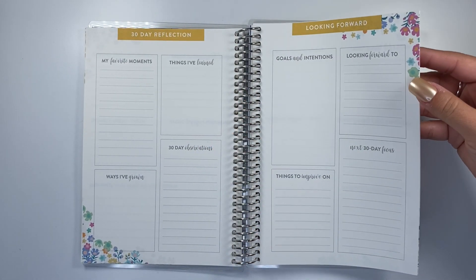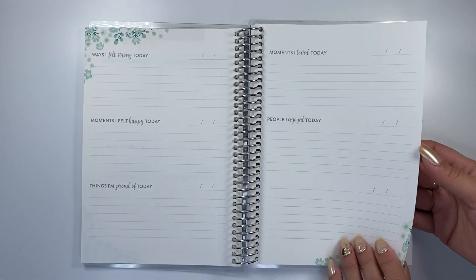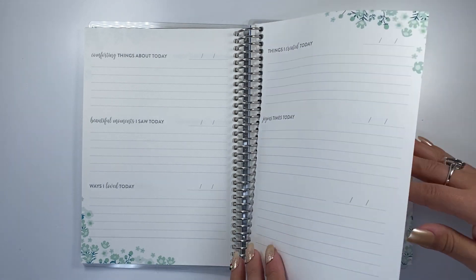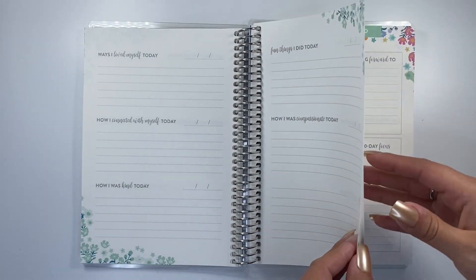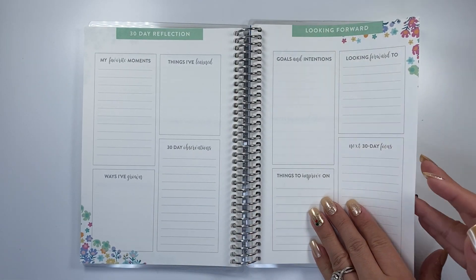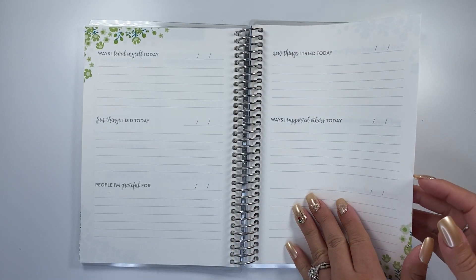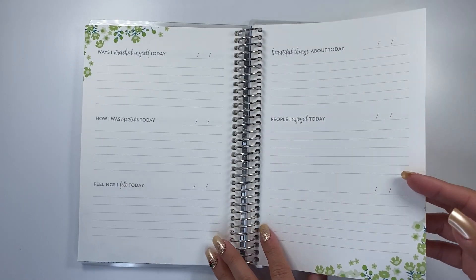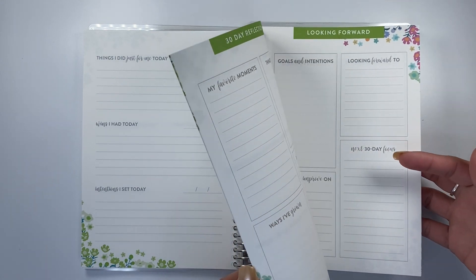Here's that 30-day reflection again. Knowing that it's 12 months, I'm going to invest in getting the monthly tabs and really hold myself accountable — I don't want to miss days. But at least I can keep myself accountable for the year and see how I did. Erin Condren does sell those clear tabs, and they even have colored tabs too. I'm going to put those at the end of each reflection section so that I know where I'm going.